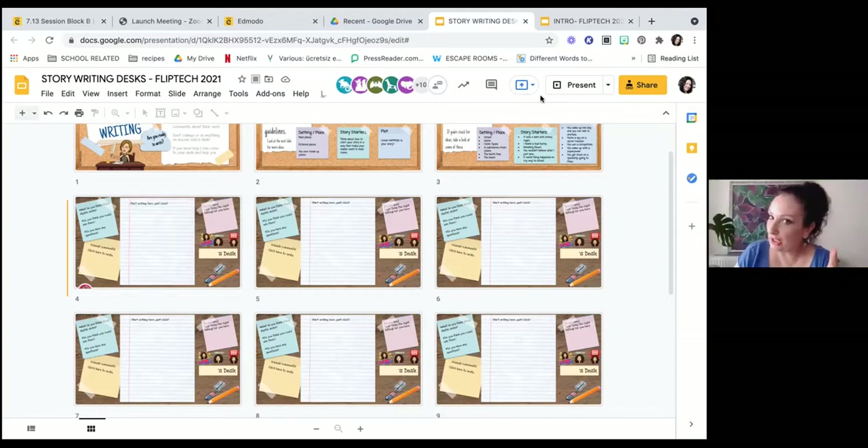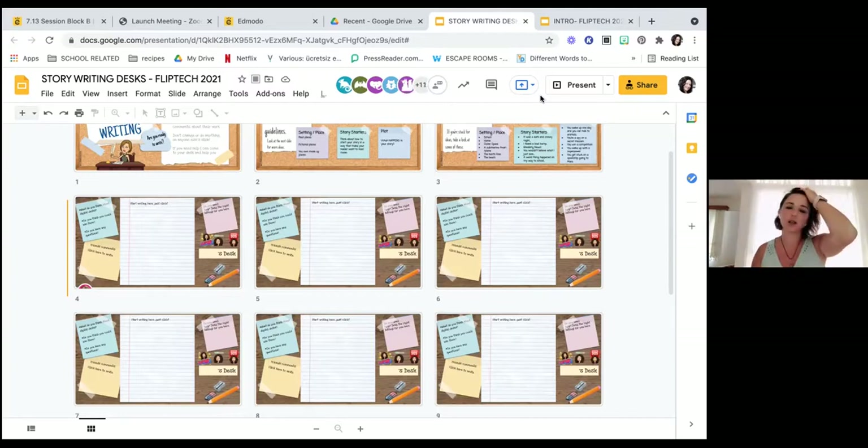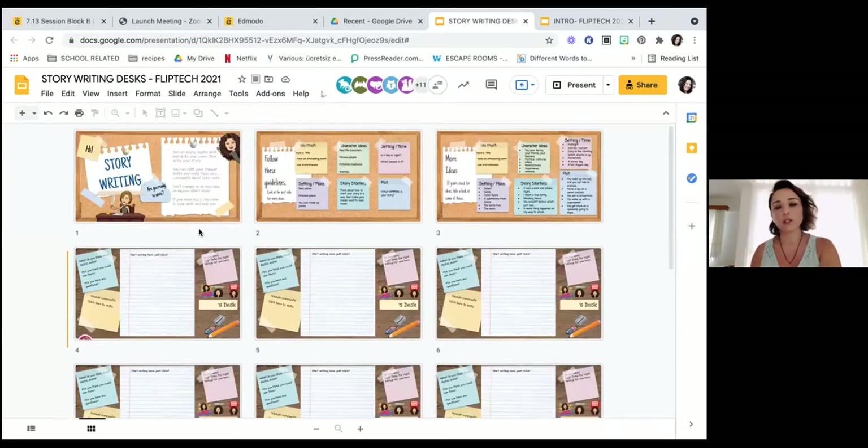Our grade one is a bit different here in Turkey because English is a foreign language in our country — they learn writing in English later than they start learning in Turkish. So the English teachers were basically the teachers using this. Second grade teachers and students use these slides too. Students are really quick learners, especially young learners. I've been really surprised — they even taught me some basic things in our online lessons. My fourth graders taught me how to use the whiteboard feature in Zoom even though I didn't know it.